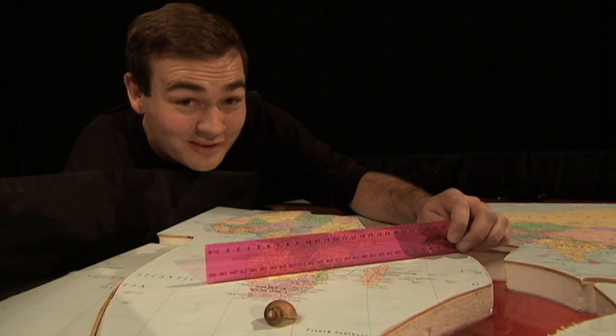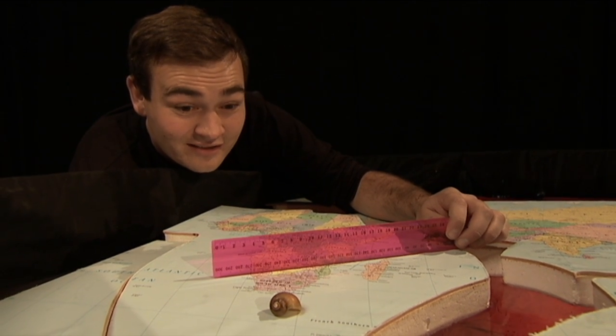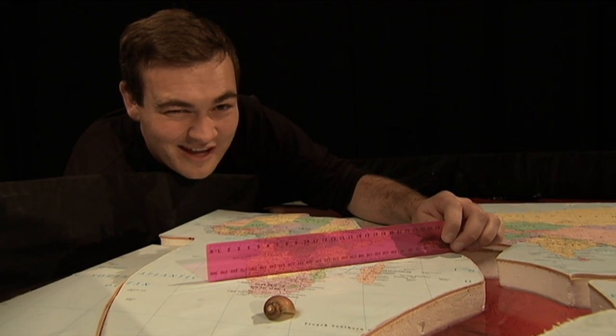Tectonic plates move at a very slow rate, just a few centimetres every year. Yep, that's even slower than this snail. You'll just have to trust me on that.